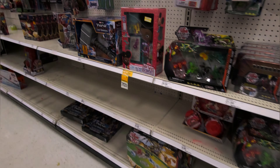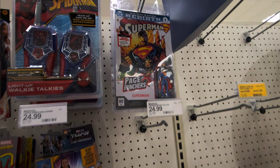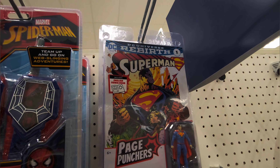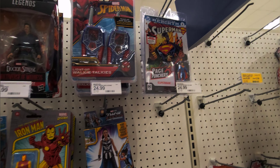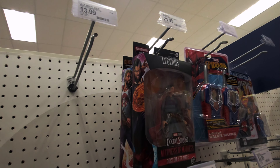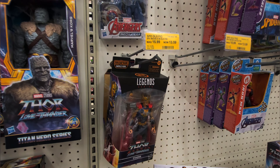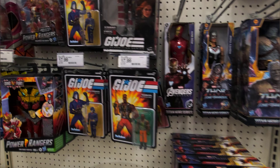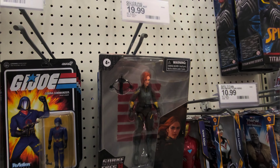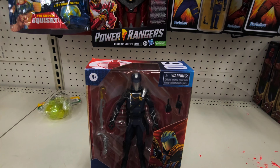Man, look at these shelves — they are empty. They got a couple Page Punchers and diddly squat for Legends, nothing for Legends. G.I. Joe's — I don't even know why I look, I seriously don't. It's ridiculous.